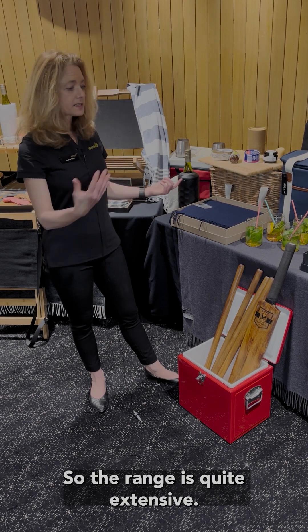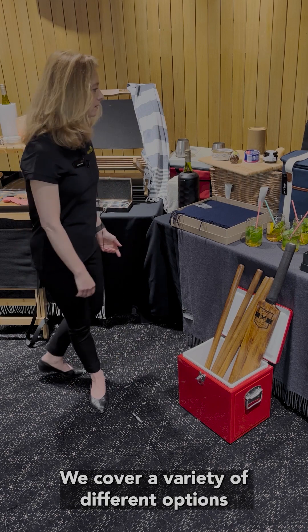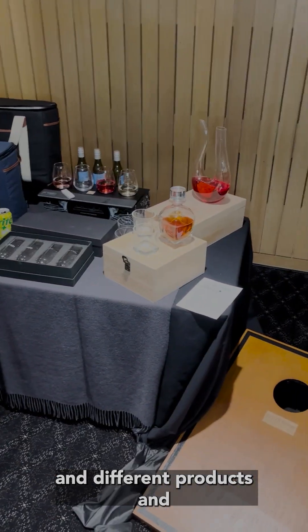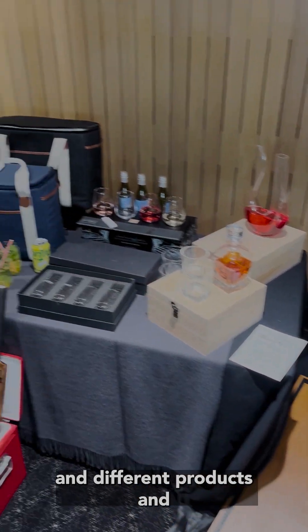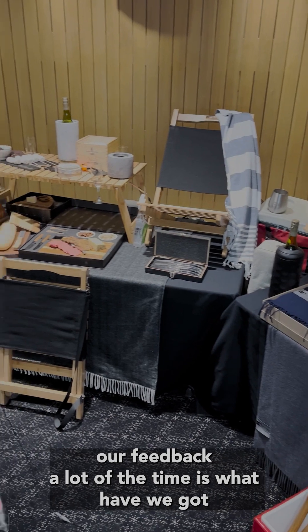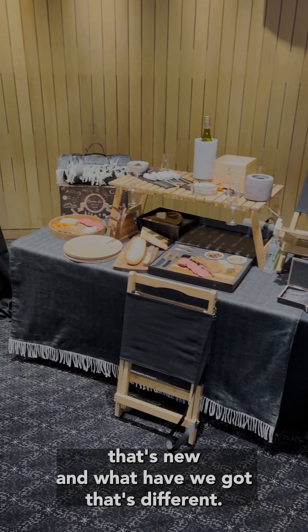So the range is quite extensive — we cover a variety of different options and products, and our feedback a lot of the time is: what have we got that's new and what have we got that's different.